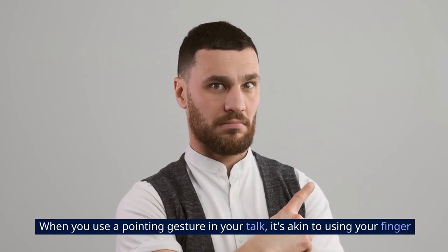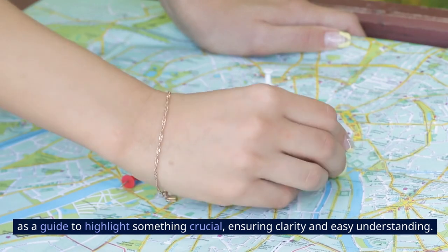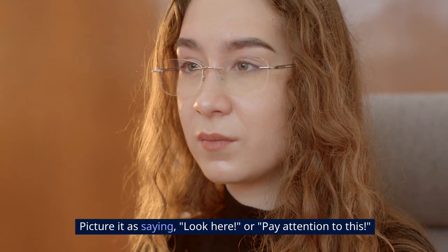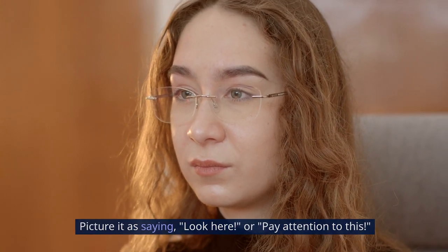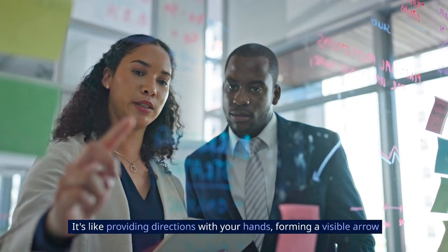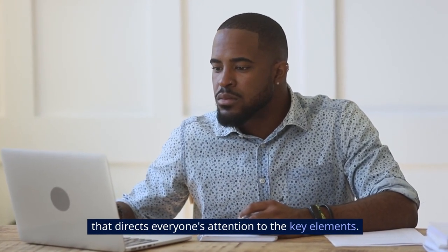Two: pointing gesture. When you use a pointing gesture in your talk, it's akin to using your finger as a guide to highlight something crucial, ensuring clarity and easy understanding. Picture it as saying 'look here' or 'pay attention to this.' However, it's essential to use it judiciously, not excessively. It's like providing directions with your hands, forming a visible arrow that directs everyone's attention to the key elements.